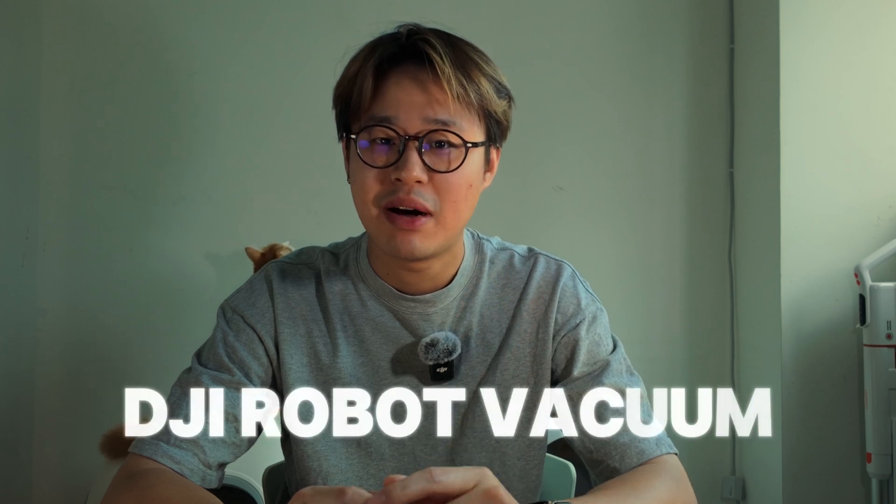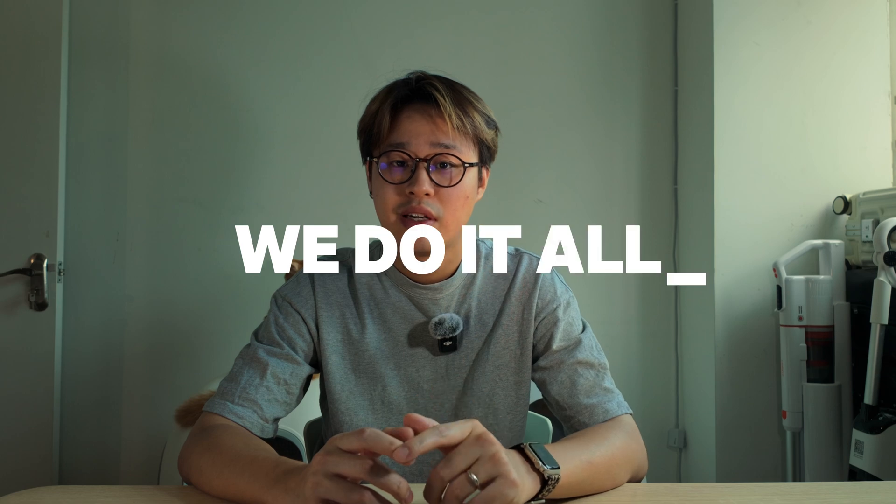I'm filming this with DJI Pocket 3, recording audio with DJI mic, and in about a week, I might be cleaning my floor with a DJI robot vacuum. DJI is officially in its 'We Do It All' era, and things are about to get spicy.